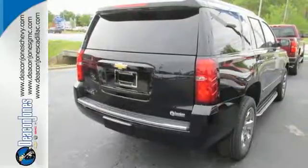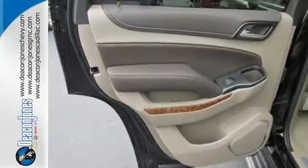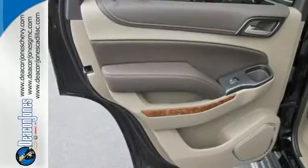It's powered by a 5.3 liter V8 engine and includes a trailer hitch receiver, stability and traction control, and parking sensors.